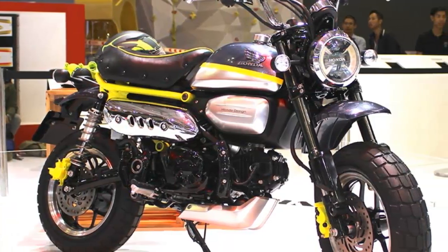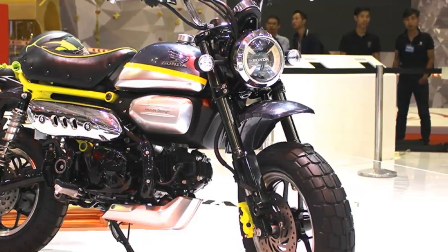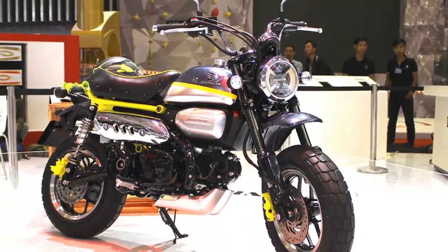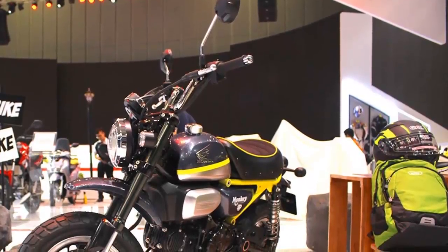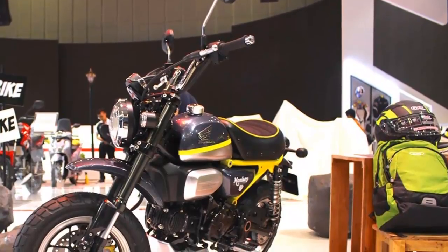In September 2016, patent images filed by Honda revealed their plans to produce a new 125cc Honda Monkey. Based on the popular MSX 125, known as the Grom in the U.S., the Honda Monkey 125 has now made its first public appearance at the Vietnam Motorcycle Show.